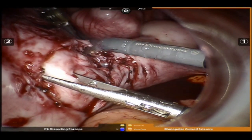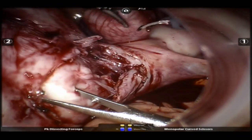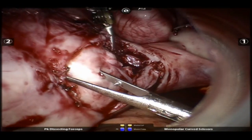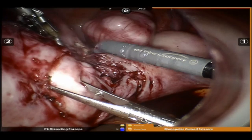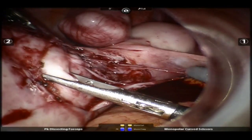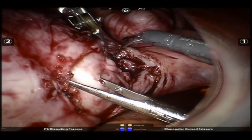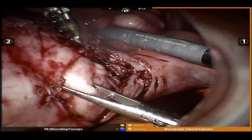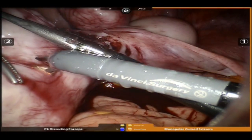The woman I am helping in this video came to me because her fibroids caused so much pain that she could no longer go to work. A normal uterus weighs about 70 grams. These fibroids alone weighed 670 grams. I was able to remove this enormous painful mass in a surgery with only a few small incisions — a robotic myomectomy.